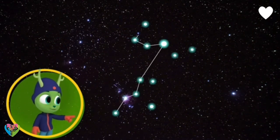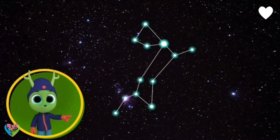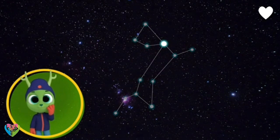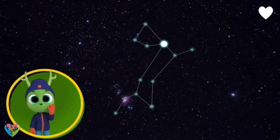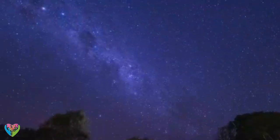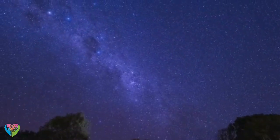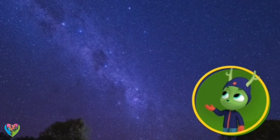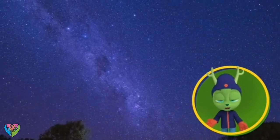Look! That one's a dog! It is! That's Canis Major, or the greater dog. The dog's eye is one of the brightest stars in the sky, called Sirius. Many constellations have a story about their shapes to help you remember them. With that many stars in the sky, there must be lots of stories!